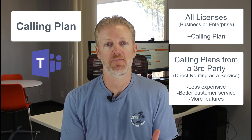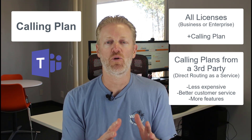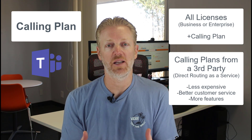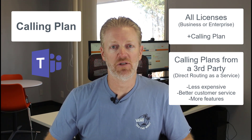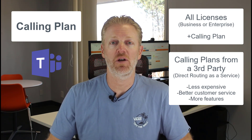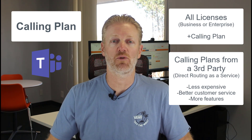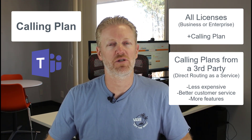Once you sign up with a third-party vendor, they'll assign a project manager to you and help with number porting and all that. It's a lot more hands-on customer service than you're used to with a phone provider. Long term, those same providers will also give you unlimited live 24/7 customer support — something you can't get for free from Microsoft. With these vendors, live support is part of the package when you get the calling plan from them. If you have an outage, you have a real human being you can talk to right away.